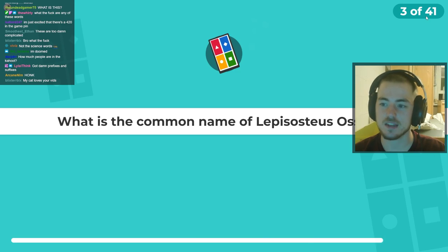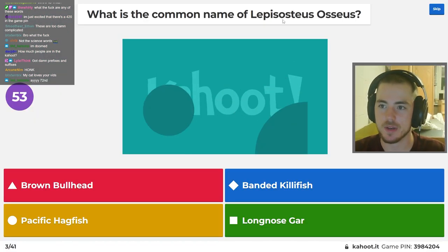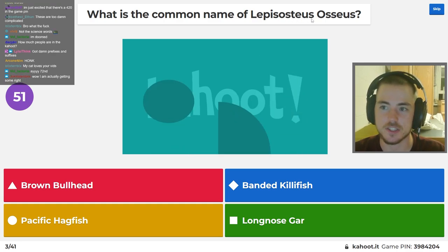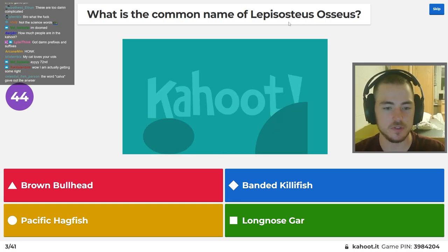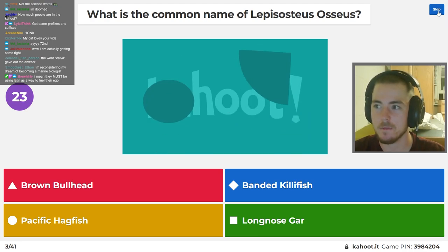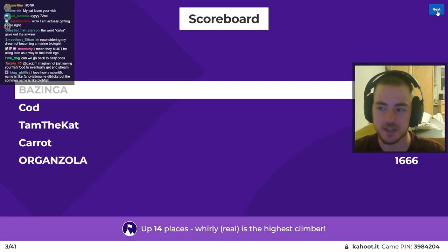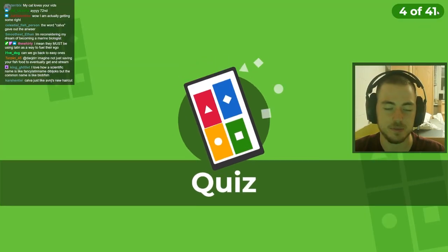What is the common name of Lepisosteus osseus? Lepisosteus meaning something boned — like osteoporosis. Latin is actually very useful, but the big words and vocab we use is just to make us feel special. I will admit that one.